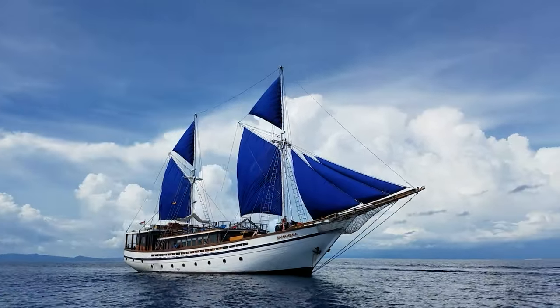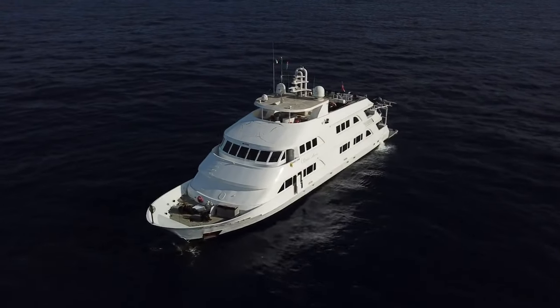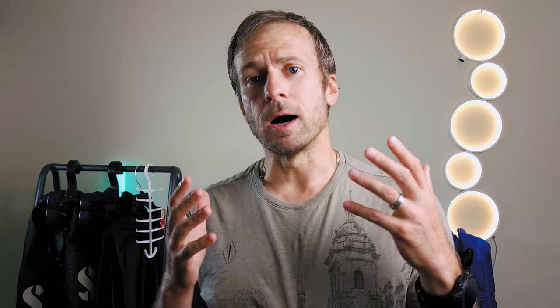Liveaboards need some planning and preparation for such a trip. Some things could go wrong, but that's what we're here for. Today I'm going to show the tips I picked up from diving on liveaboards around the world over the past 10 years — on what to expect from liveaboard diving, what they cost, and how to prepare for them.